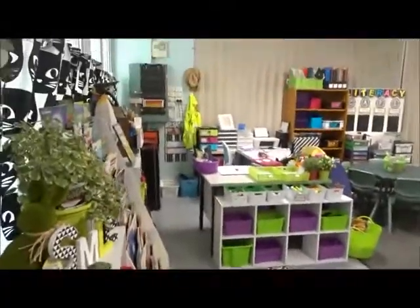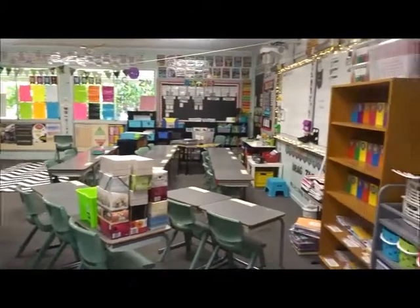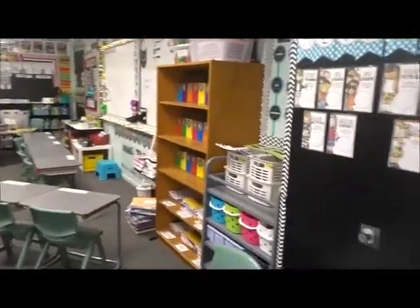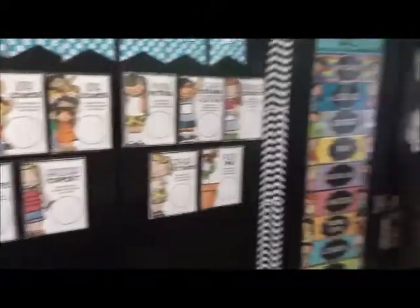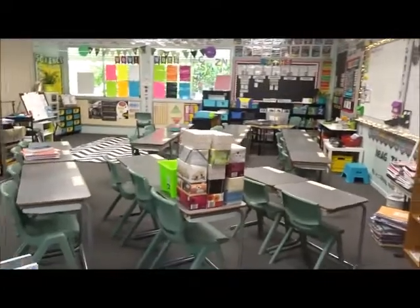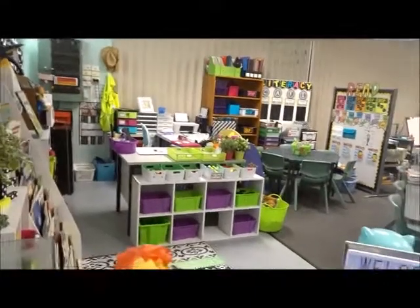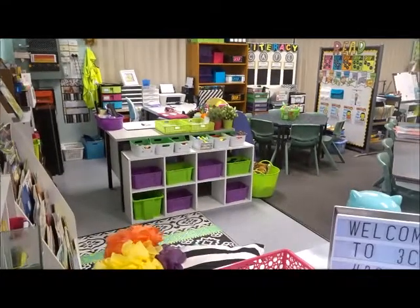Maybe I should just give you a little sweep of the classroom first - so teaching area. Okay, so after our sweep of the classroom we walk around here.